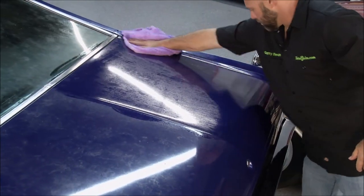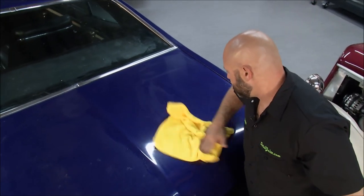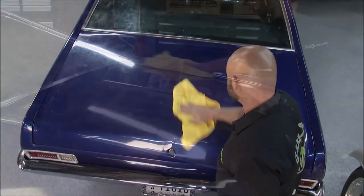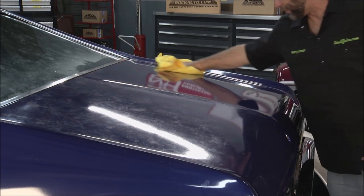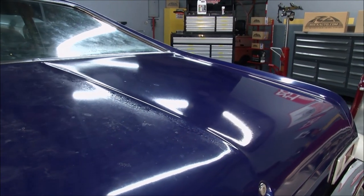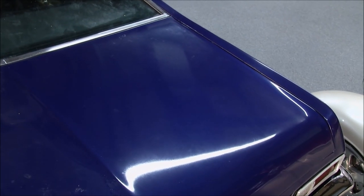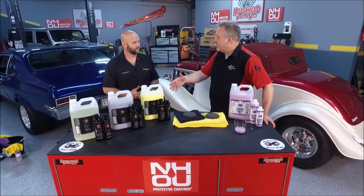The cool part is it doesn't stop there. The protection it leaves behind from a wash will give you a solid 30 days worth of protection. So if you're washing your vehicle with that once every 30 days, you don't need anything else — you don't have to put anything else on it. The polymers in there protect very well for 30 days, with great UVA and UVB inhibitors for inside and outside. It's a complete product, but you can even take it up a step with the other line of products.